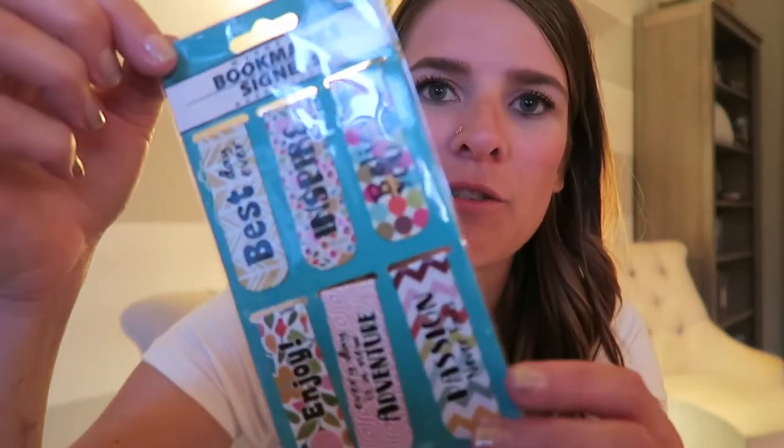They also had this cute little pack of six bookmarks that I thought I'd include in those gifts. I usually give my grandma a book, so I could give her a little bookmark too — they make great little add-on gifts or stocking stuffers. I can't believe I'm talking about Christmas already, but I need a bookmark too so I'm keeping one for myself. They're double-sided and magnetic, which makes them really nice bookmarks with cute phrases like 'Every Day is an Adventure,' 'Believe You Can,' 'Inspire,' and 'Best Day Ever.'